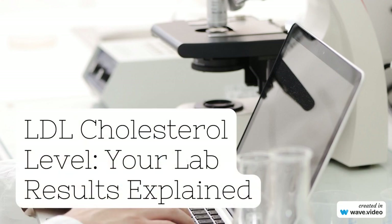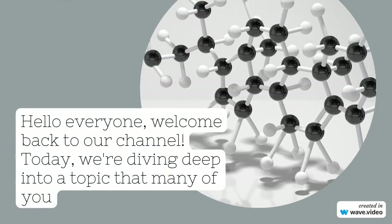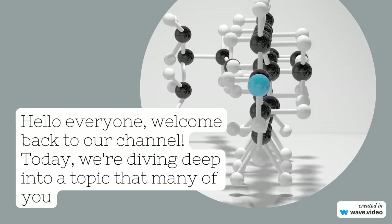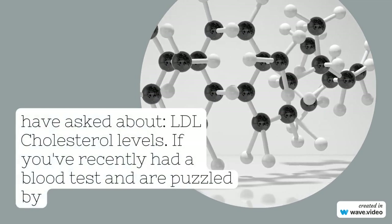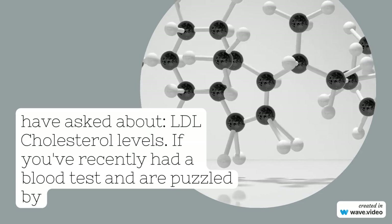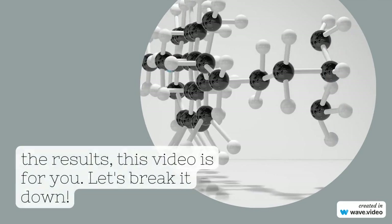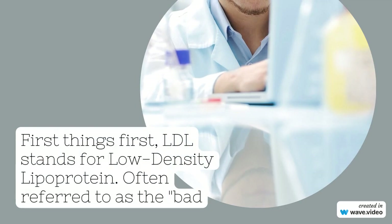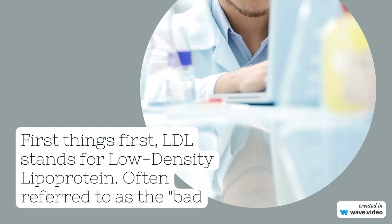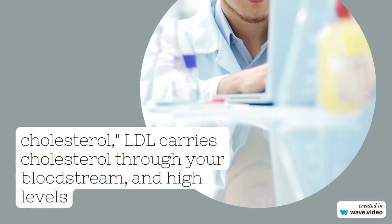Welcome back to our channel. Today we're diving deep into a topic that many of you have asked about: LDL cholesterol levels. If you've recently had a blood test and are puzzled by the results, this video is for you. First things first, LDL stands for low-density lipoprotein, often referred to as the bad cholesterol. LDL carries cholesterol through your bloodstream, and high levels can lead to plaque buildup in your arteries.